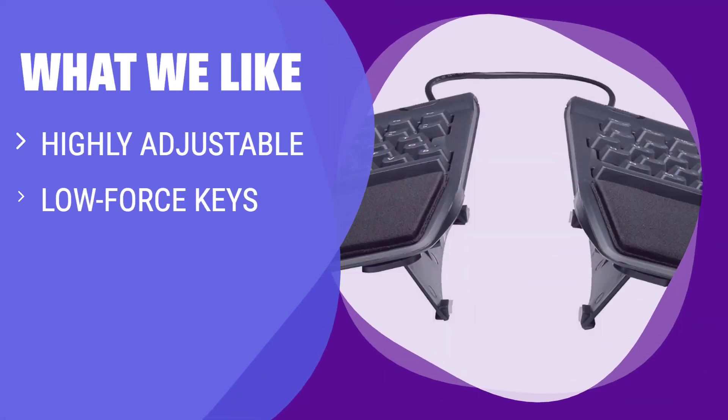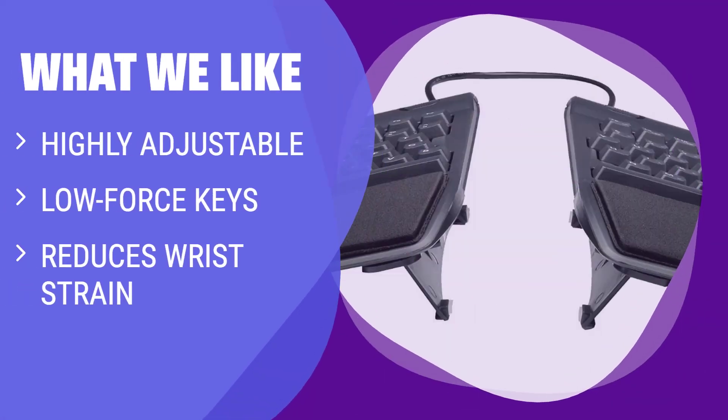What We Like: For those looking for ultimate comfort and ergonomics, the Freestyle 2 is a top choice. With its highly adjustable shape and low-force keys, this keyboard reduces strain on your wrists. If comfort is your priority, look no further.